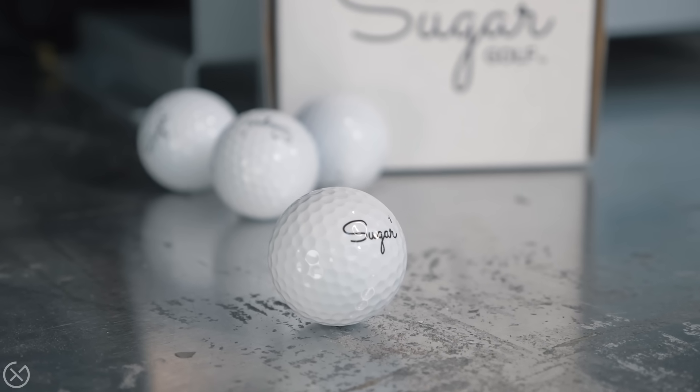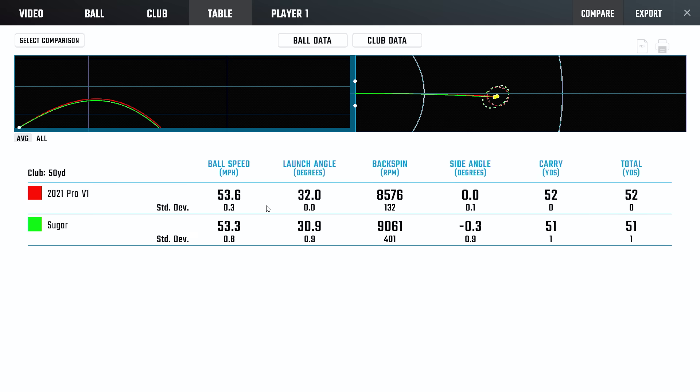A fascinating little test. These ones pop up from time to time and there's a lot to dive into. Looking at the 50-yard pitch shot — which we think is a really good, valuable one to look at — the Sugar ball performed exactly how I would want it to: around that 30-degree launch window, 9,000 spin. This is just a stock 50-yarder, and it performed great.